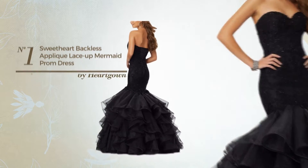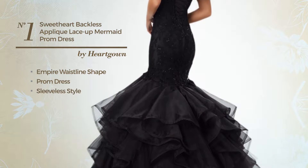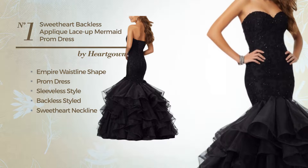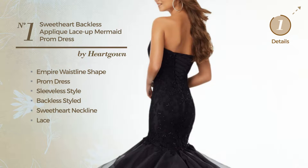Number 1: Empire Waistline Prom Dress. Featuring sleeveless style, backless styled, with a sweet heart neckline, crafted from quickly drying fabric, styled with lace. Available uniquely in this color.